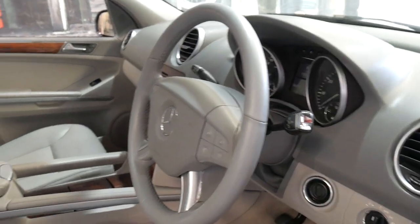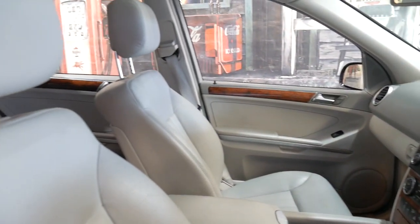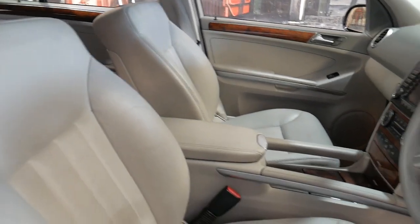It's Tanzanite Blue with a light grey leather interior.